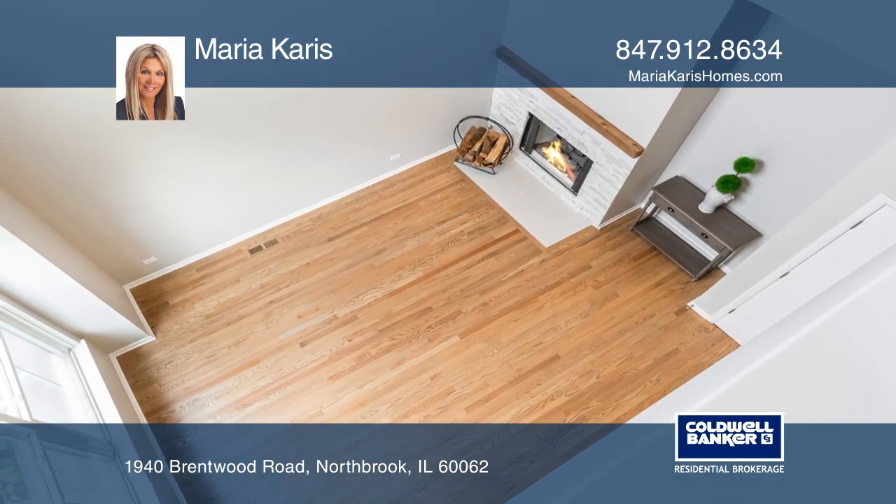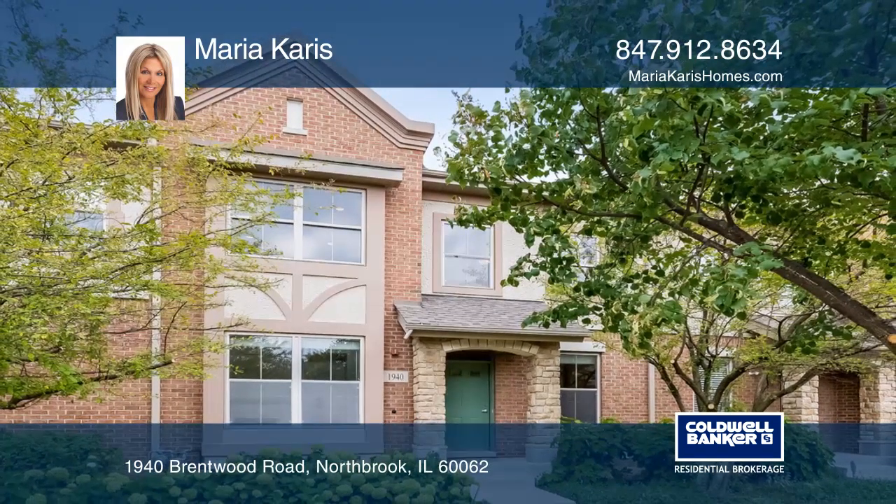Think this could be your dream home? Take the first step by calling Maria Karas today.